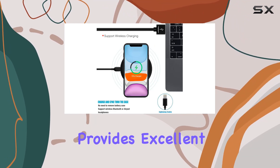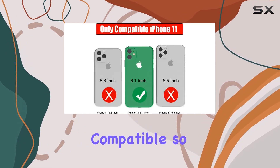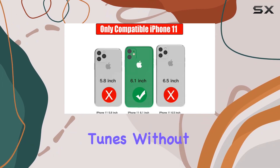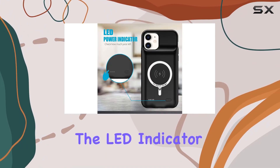The rubber design feels great in hand and provides excellent protection with a raised frame around the screen. Plus it's headphone compatible, so you can enjoy your favorite tunes without any hassle. Installing the case is a breeze.